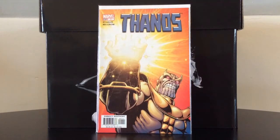Thanos number one — this is the first time that Thanos had his first ongoing title, and it is written and illustrated by Jim Starlin himself. Like many of you, I just saw that Infinity War trailer drop last week and it looks incredible, so it can't hurt to get this one on the cheap.